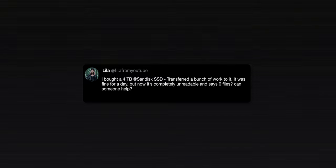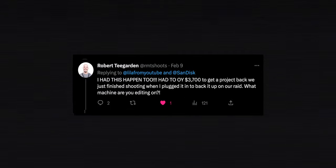I tweeted about it because I needed help — I was in panic mode. And to my surprise, there were actually a lot of people who had the exact same issue. Just to clarify, my experience is with the 4TB Extreme SSD, but I've seen people who had the exact same issue with the Extreme Pro SSD as well.